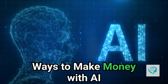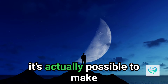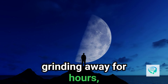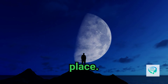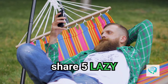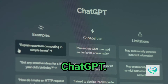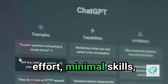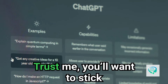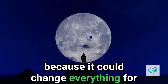Five shockingly easy ways to make money with AI — no hard work needed. If you've been wondering whether it's actually possible to make money online without grinding away for hours, then you're in the right place. Today I'm going to share five lazy ways to make money online using AI and ChatGPT. These methods require little effort, minimal skills, and best of all, they work. You'll want to stick around for the last one, because it could change everything for you.